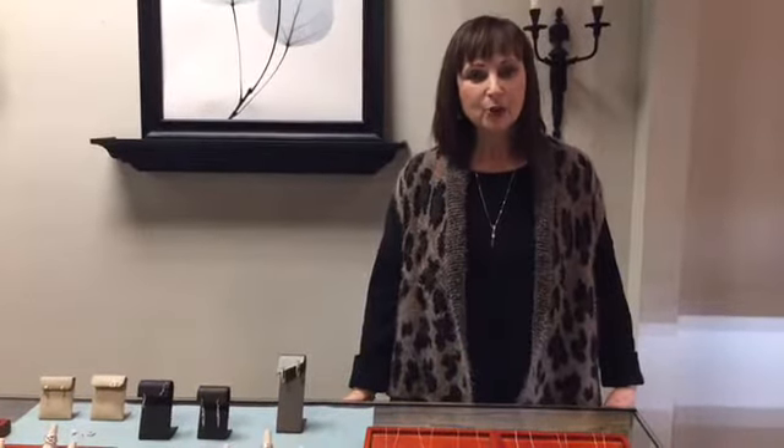Good evening and welcome to our Facebook live video. As we've been going through the last several weeks highlighting different aspects of our store, tonight we're going to be talking about diamonds — the twinkle of the season.